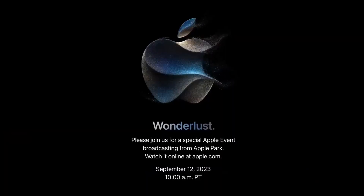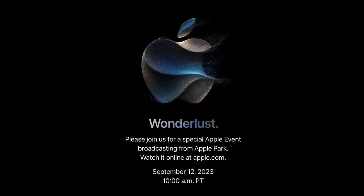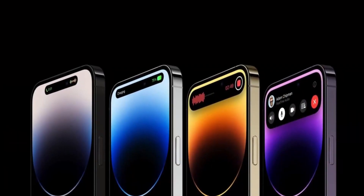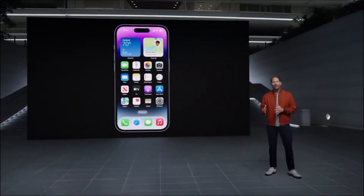Apple's Wanderlust event on September 12 is just around the corner, and it's no secret that the star of the show will be the new iPhone lineup. With the constant stream of leaks and rumors, we already have a pretty good idea of what Apple has in store.